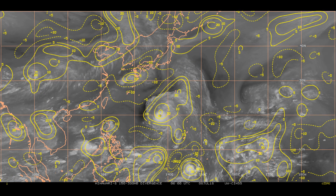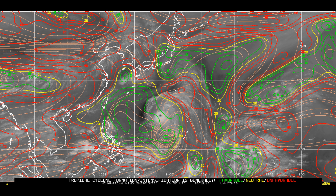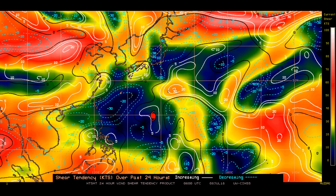The upper level divergence has slightly improved — it's up around 30 knots. Here's the latest wind shear 24-hour tendency, and you can clearly see where Maria is located.